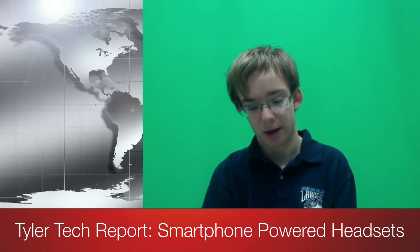Hello and welcome to the Tiger Tech Report. Today we're discussing the smartphone side of the VR space. The smartphone side is the lower end but still provides great experiences.